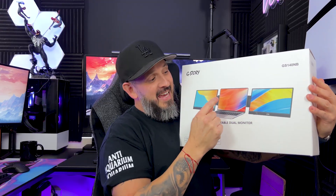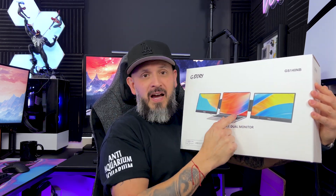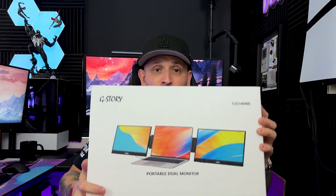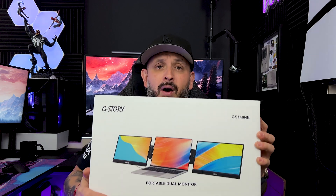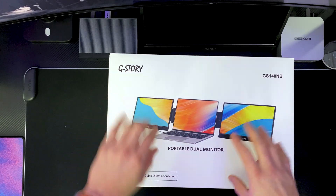We're going to extend your desktop to your laptop — the device that's with you on the go. We'll unbox this, see how bulky it is, if it's capable of going with you everywhere, and test it out. Let's go to the unboxing.